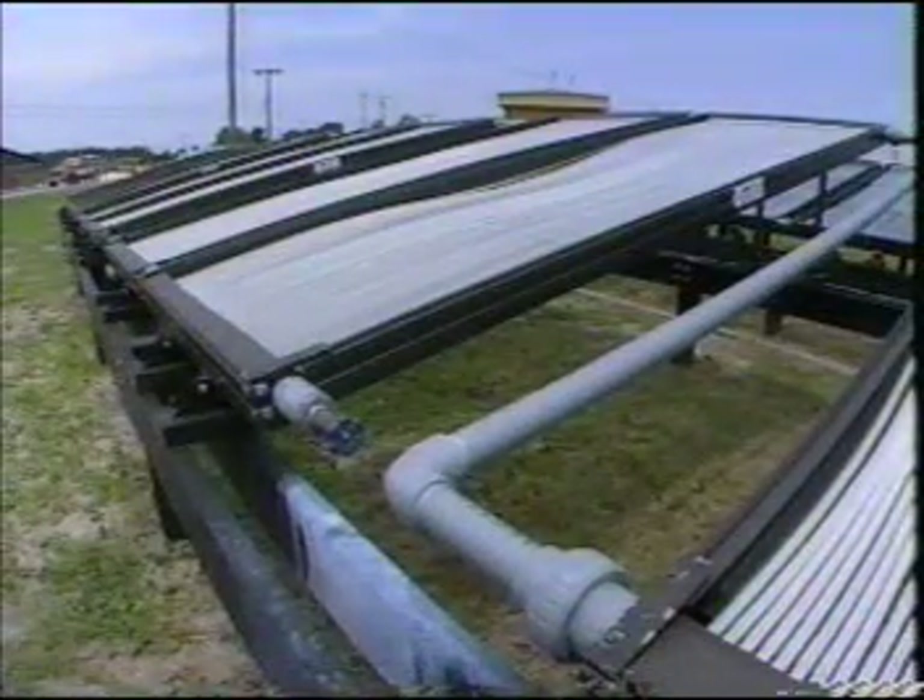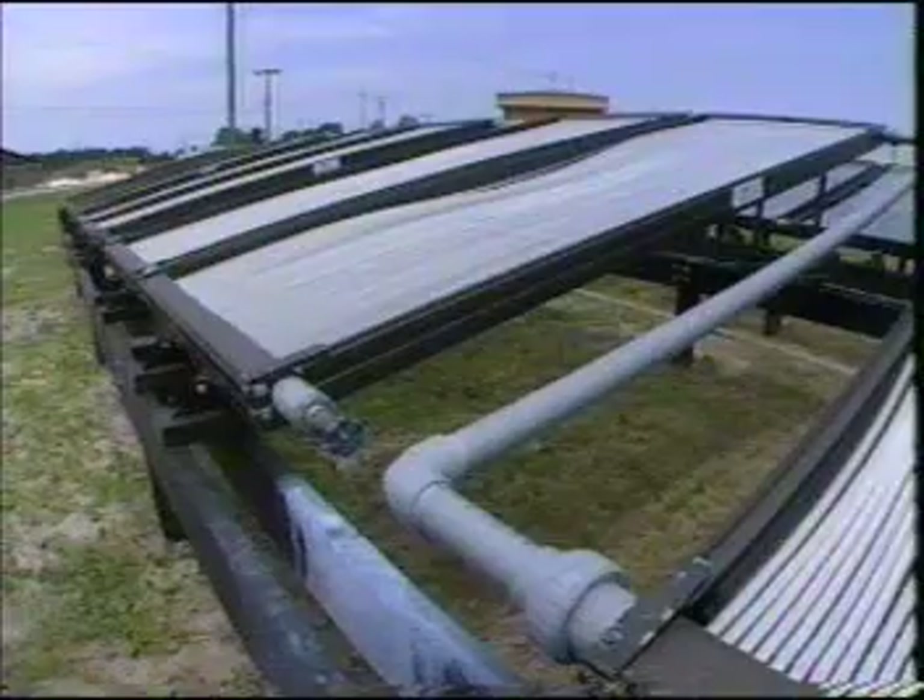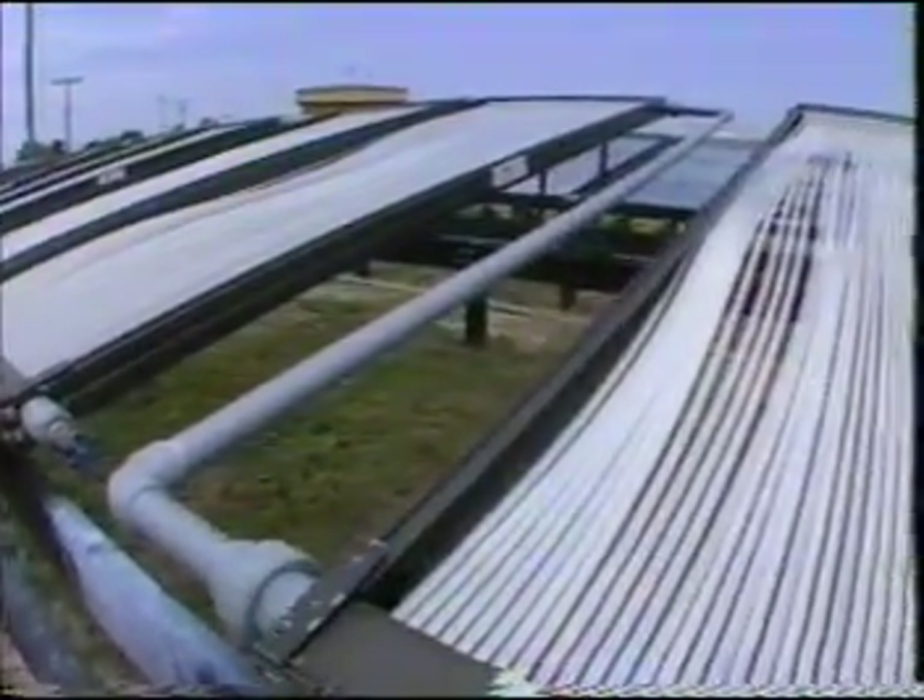Groundwater mixed with titanium oxide is pumped through narrow tubes in the solar reactor. The goal is complete destruction, taking the hydrocarbons down to carbon dioxide and water.